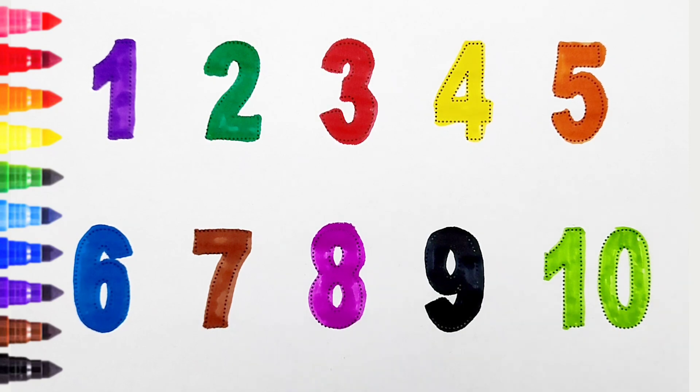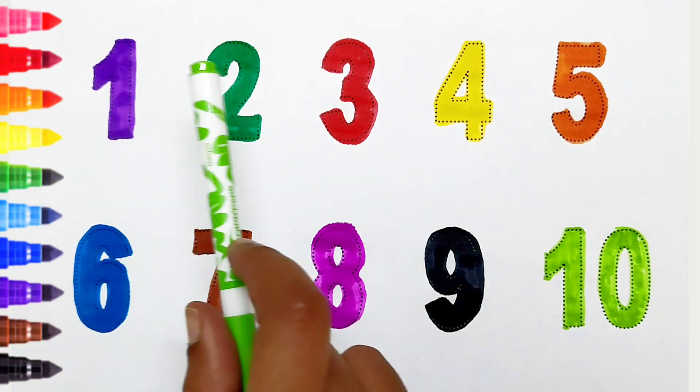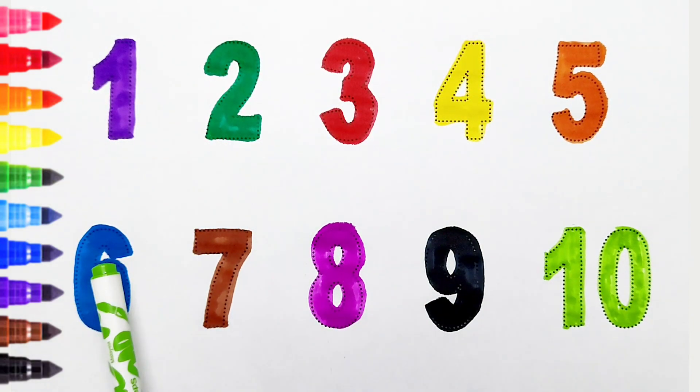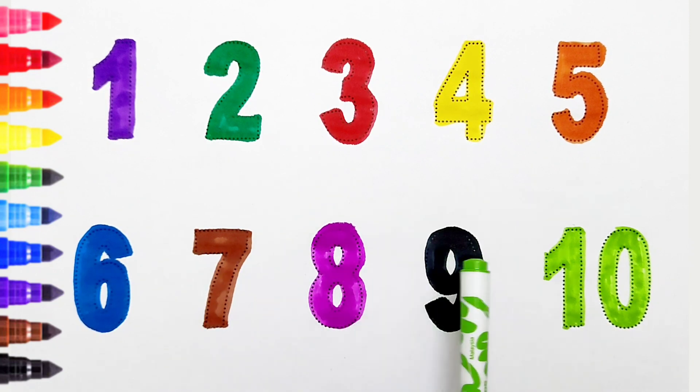Once again: 1, 2, 3, 4, 5, 6, 7, 8, 9, 10. Happy learning, kids!